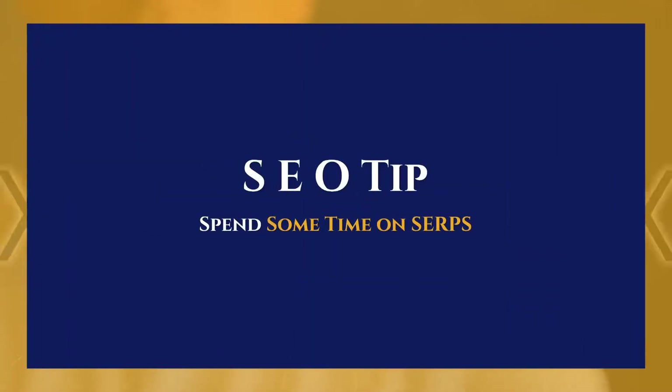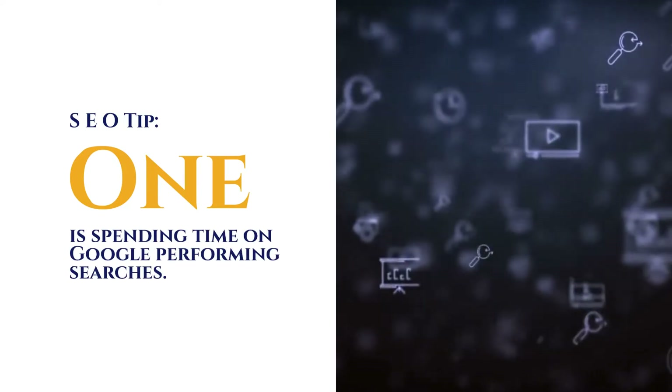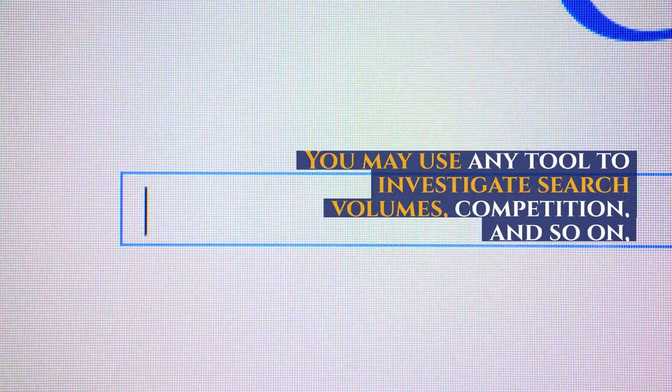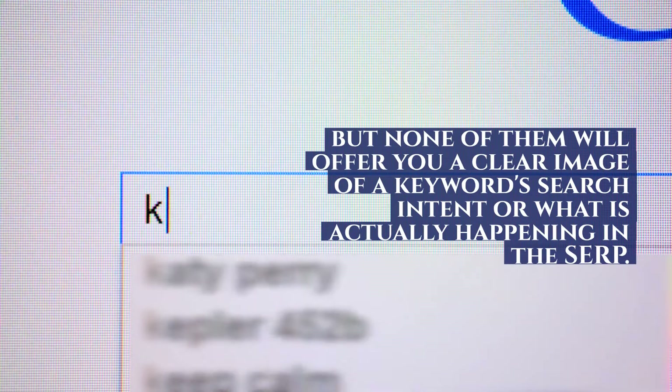SEO Tip: Spend some time on SERPs. One of the most critical components of any effective keyword research endeavor is spending time on Google performing searches. You may use any tool to investigate search volumes, competition, and so on, but none of them will offer you a clear image of a keyword's search intent or what is actually happening in the SERP.